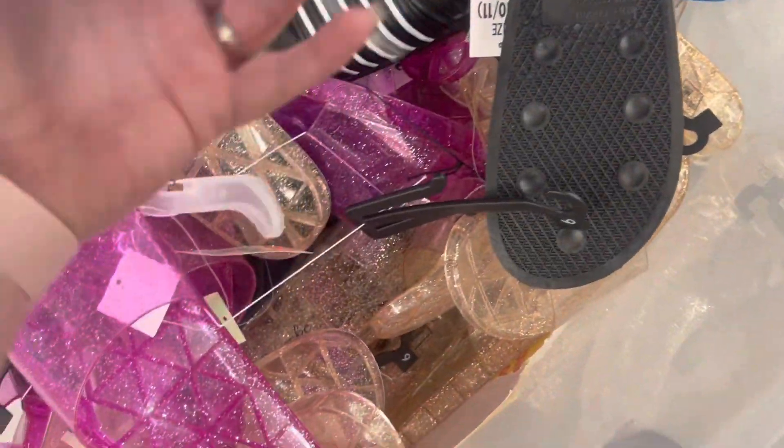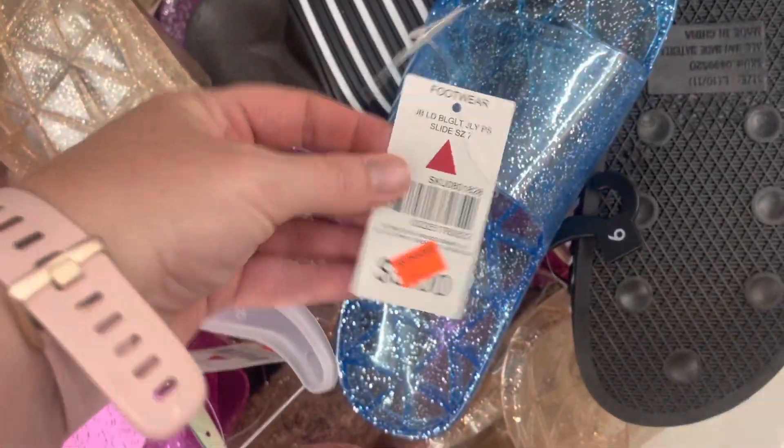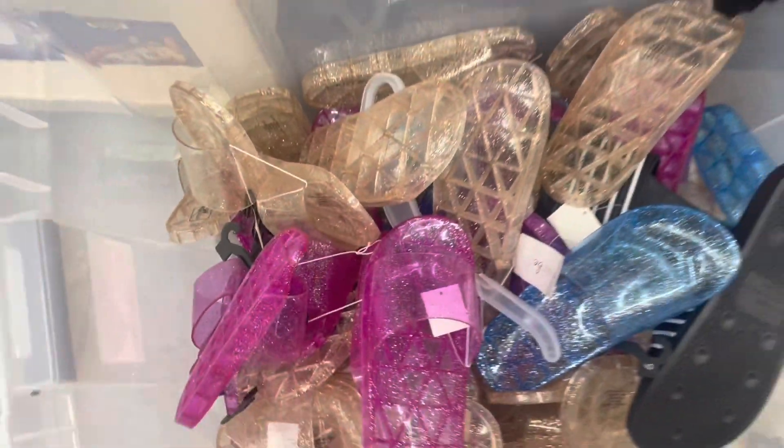Everything in this bin was ringing up $1 — they're like the jelly type slide-on shoes. So yeah, they were scanning for $1. Just in case that's something you're interested in, you might want to check it out.